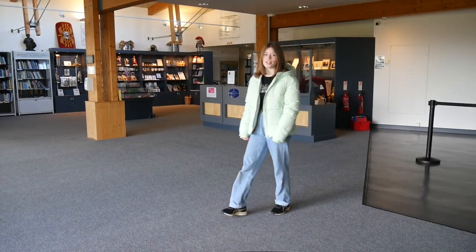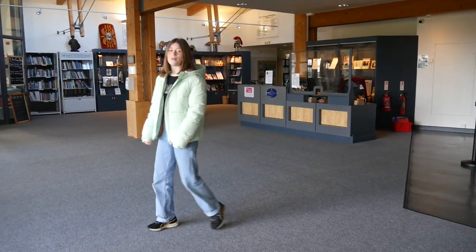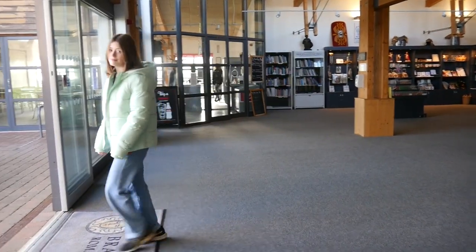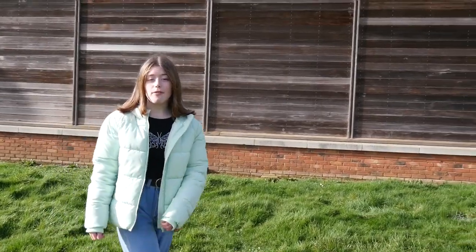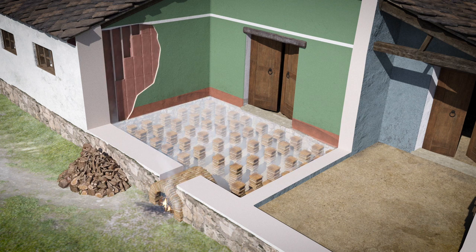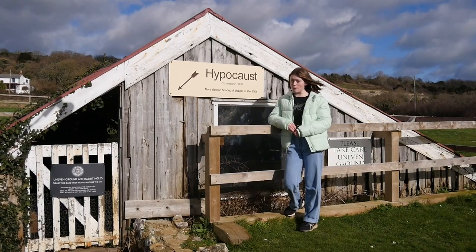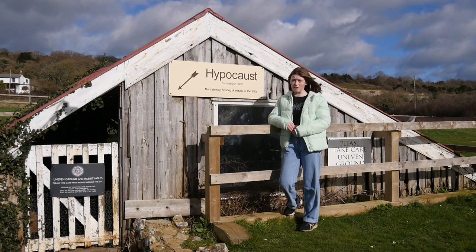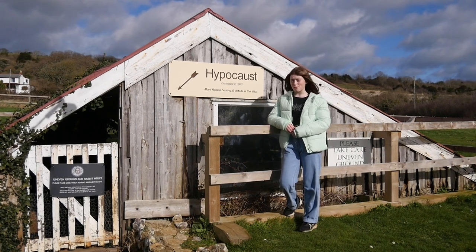Whilst the Romans brought a lot of things to Britain, one thing not many people know is they invented the hypocaust system, more commonly known as underfloor heating. They did this by having wood fires heat up the air in the hollow underfloors and box flues in the walls, therefore keeping the villa warm. However, the main problem with this system was that the heat would kill nerve endings in the foot, therefore letting funguses grow on the feet without the immune system knowing.